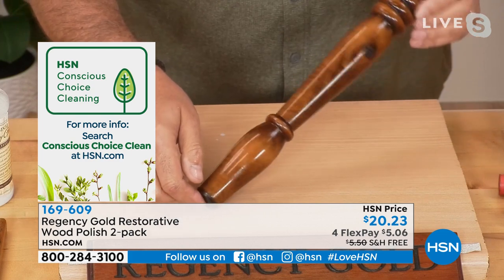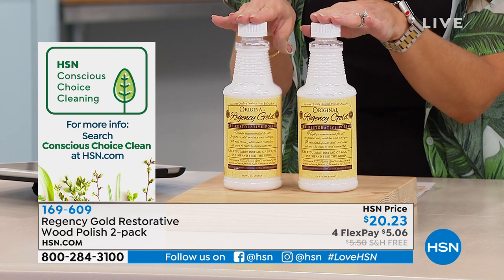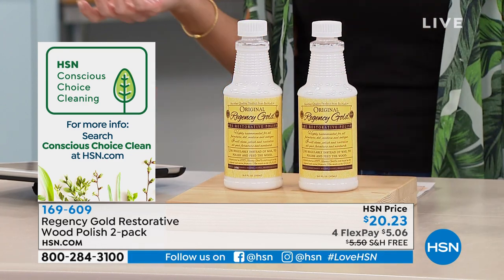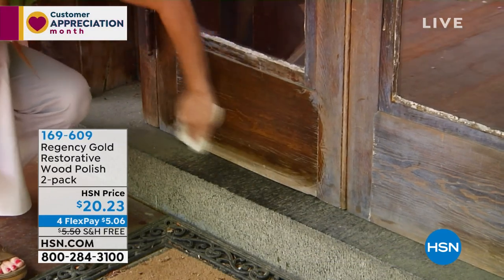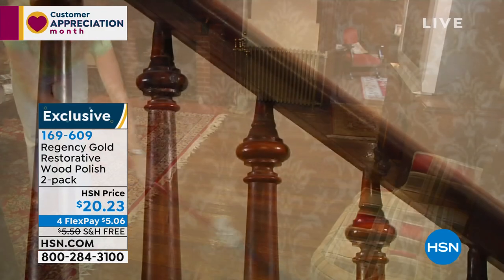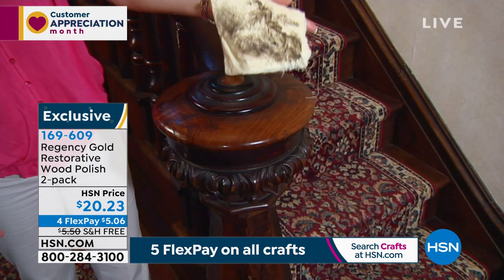It looks absolutely gorgeous — brand new, with life to it. This is an exclusive offer. Today is $5.06 on your credit card with free shipping and handling. You can try it out for 30 days — you could touch all the wood in your home and decide if you love it. It's non-caustic, non-toxic, no fumes. You can use this with your bare hands and rags without even using gloves — safe around pets, safe around kids. You can use it on kitchen cabinets, floors, banisters, your dining room table, or a beautiful buffet passed down generation after generation.